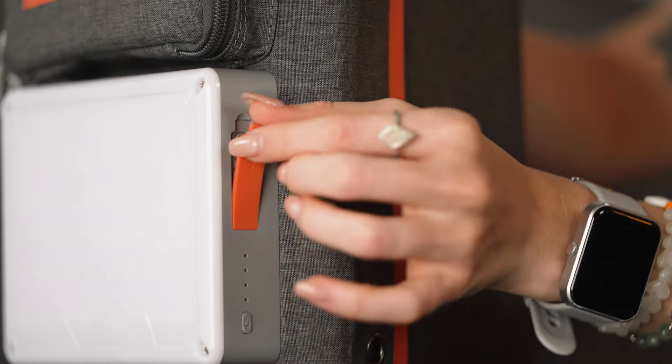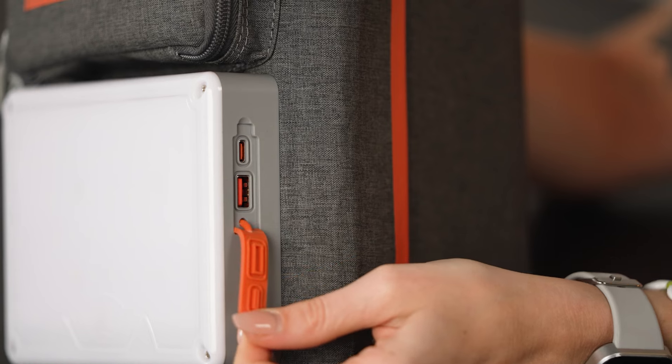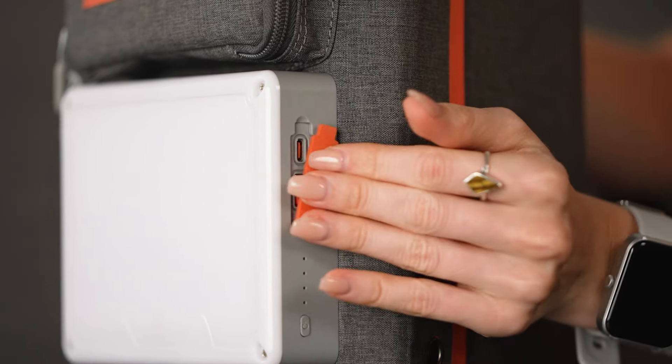With its 24,000 mAh battery capacity, Lume Pyramid ensures multiple device charges, keeping you connected and powered up no matter where your adventures take you. Whether you're charging your smartphone, tablet, or even your laptop, Lume Pyramid delivers fast charging every single time.